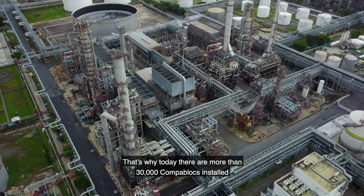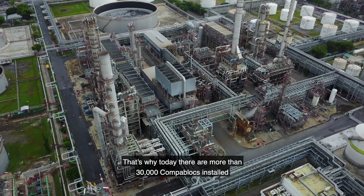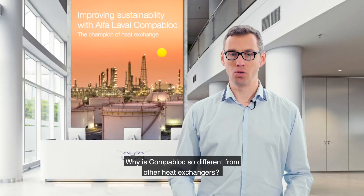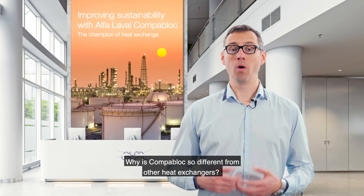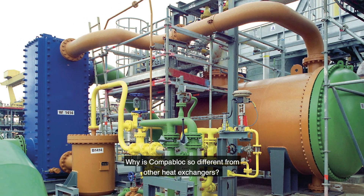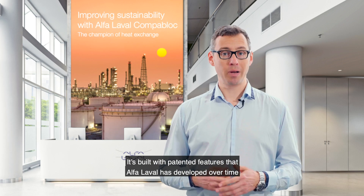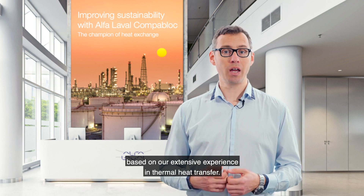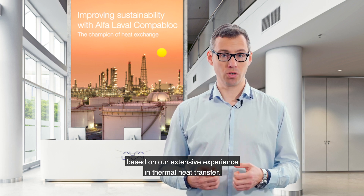That's why there are more than 30,000 CompaBlock units installed in challenging applications all around the world. You may ask yourself, why is CompaBlock any different from other heat exchangers? Well, it's built with patented features developed by Alfa Laval over time based on our extensive experience in thermal heat transfer.